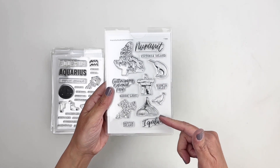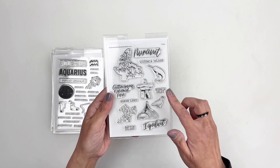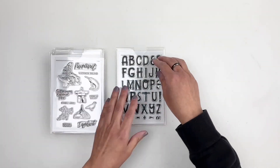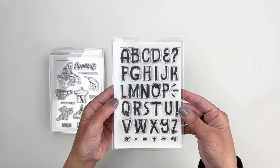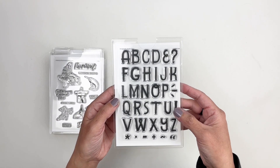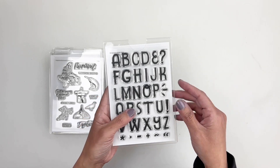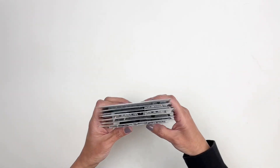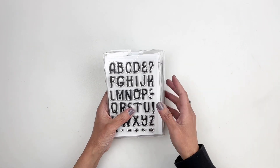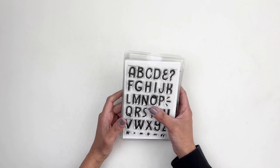Studio Calico also does country stamps, and this one is Canada. There's a beautiful handwritten alpha that I'm excited for — it's a lot of fun. I love the little lines; that's something I use all the time when I'm writing in my daily journal. So those are the add-on stamp sets — let's get to the kits.